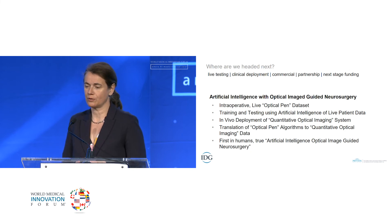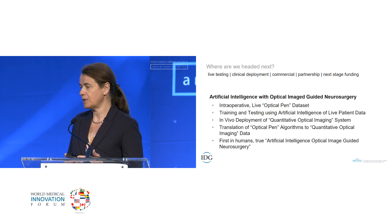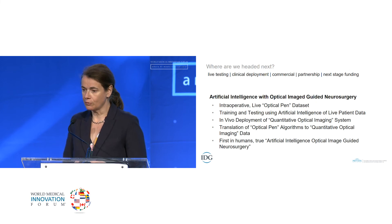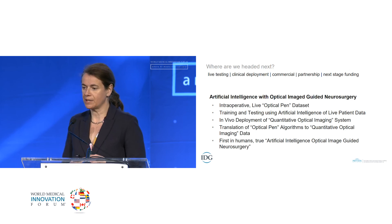To develop the next stage, we're also working on next-stage funding and hope to develop a machine learning algorithm, initially based on point spectroscopy data we've already collected. Together with the quantitative optical imaging hardware, the algorithms will be used for in vivo deployment of our proposed system. With the technology deployed in humans and machine learning-optimized algorithms, we expect to produce the first in-humans true artificial intelligence optical image-guided neurosurgery.